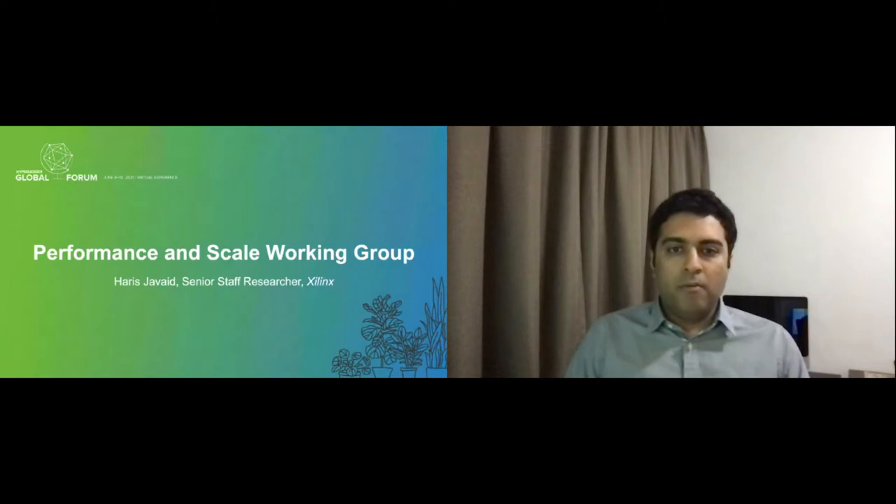Some of you may not know about Xilinx, so I will quickly introduce my company. Xilinx is the inventor of FPGAs, which go along with other hardware technologies such as general-purpose CPUs, GPUs, and ASICs. Typically, FPGAs are used for accelerating performance and energy efficiency.